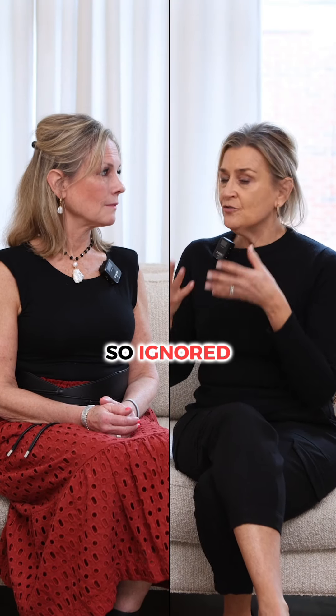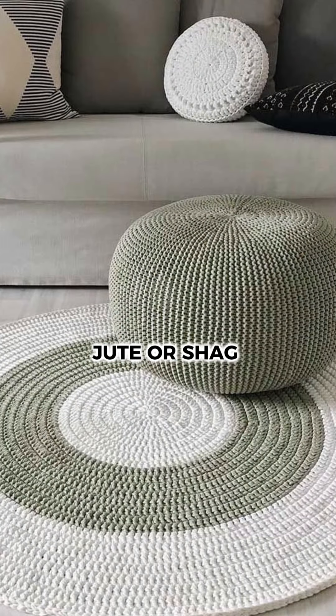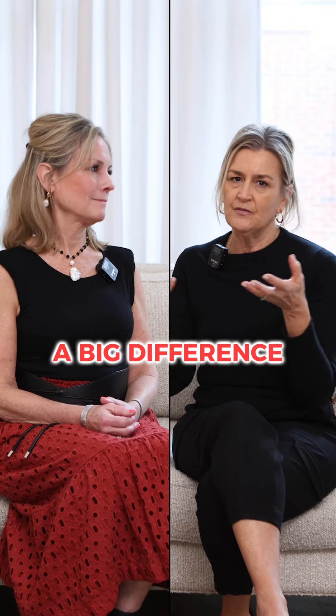Floors are so ignored. If you add a great rug to your floor — jute or a shag — something that will really elevate the rest of your furniture, it makes a big difference.